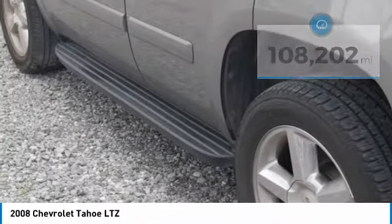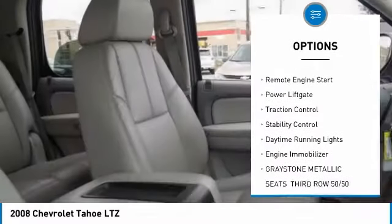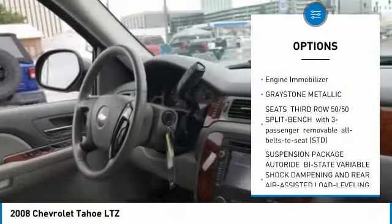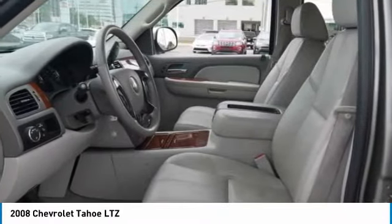Here are some of this vehicle's great options: tire pressure monitor, tow hitch, heated mirrors, aluminum wheels, remote engine start, power lift gate, traction control, stability control, daytime running lights, and engine immobilizer.